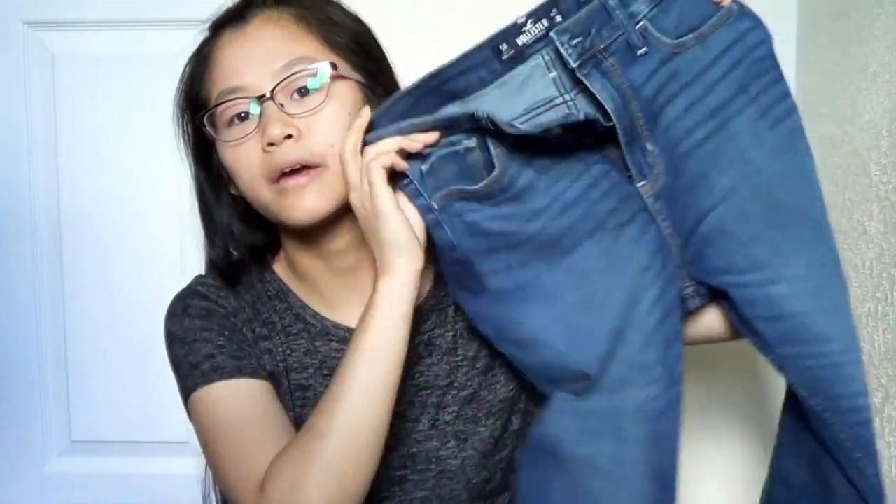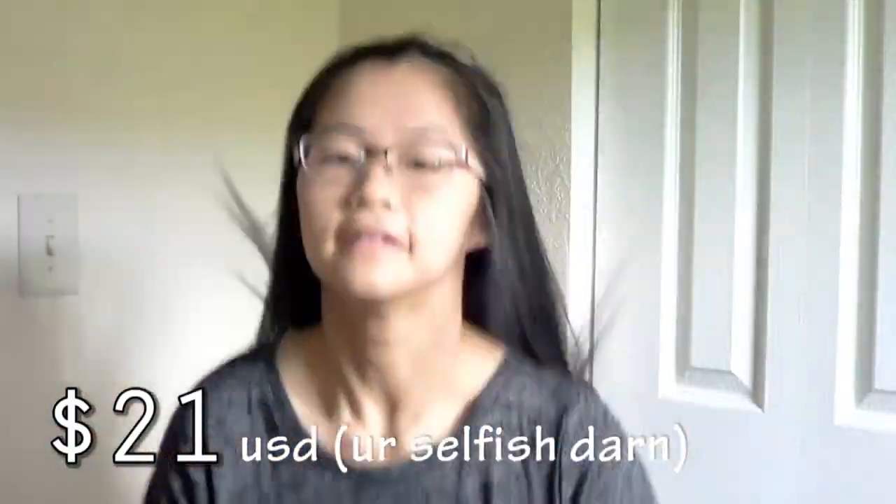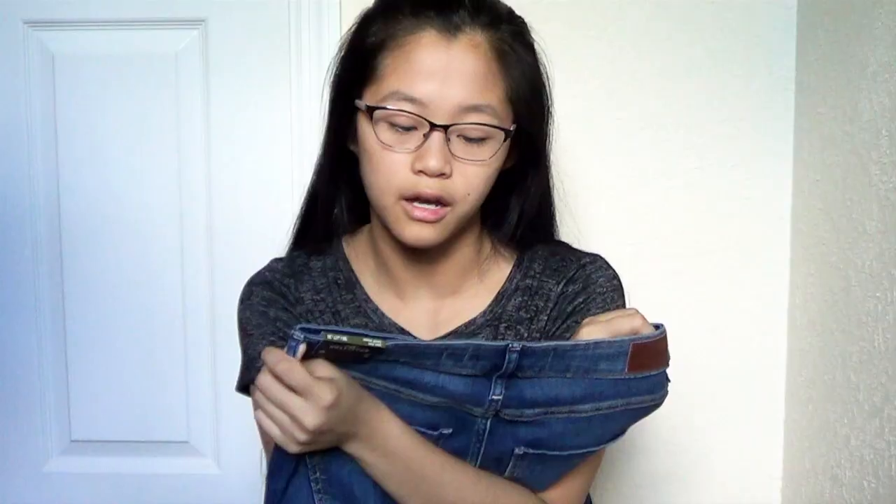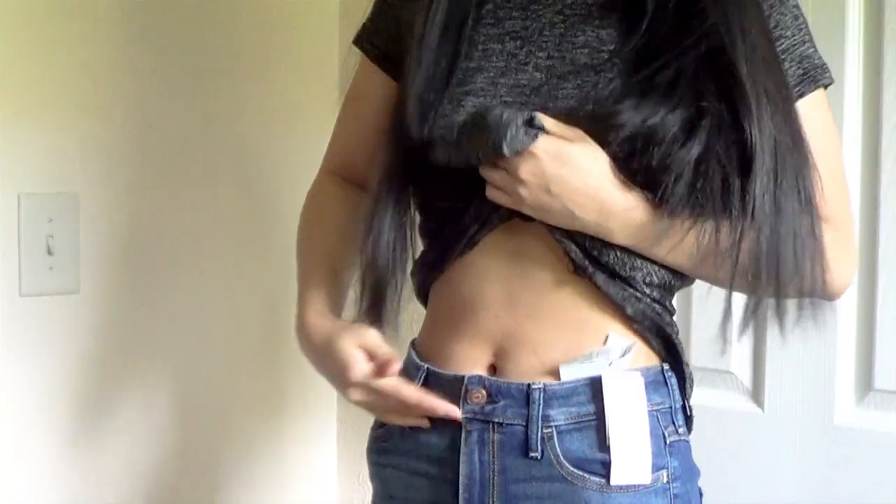The next thing I got are these pairs of jeans. I've had the same jeans ever since, I think, 7th grade, so I feel like it's time I get a new pair. These are from Hollister and they're the high-rise super skinny ones, because high-rises — they hide your rolls.